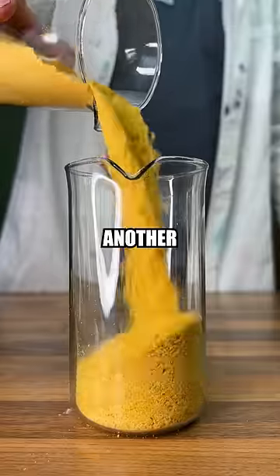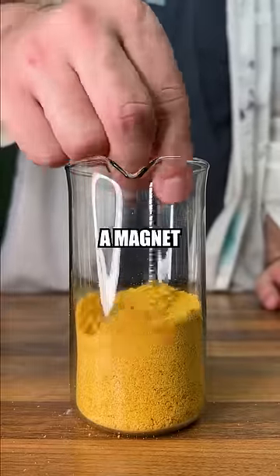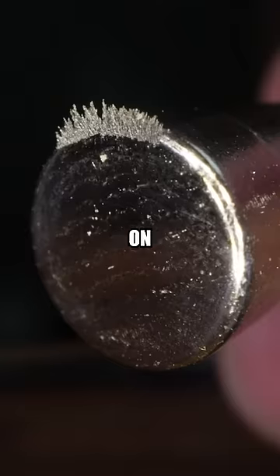We can make more sense of this with another experiment. By running a magnet through some blended cereal, we can see we're left with this stuff on the end.